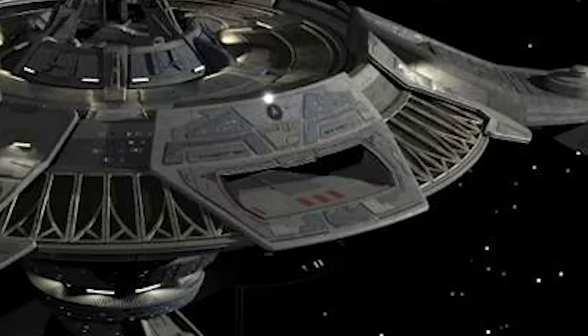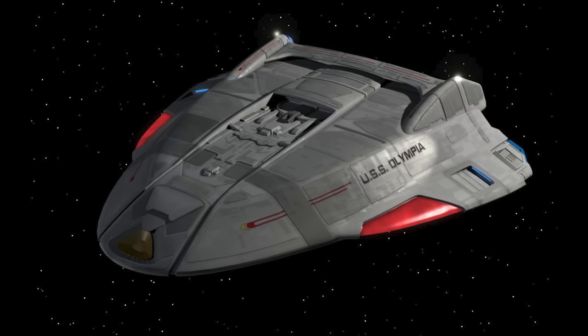This was referred to as Docking Bay 2, which is right next to Section 3. The station had your conventional Class 2 shuttlecraft, but more interesting was the unique shuttle, the Olympia, which was also present at Copernicus Station.